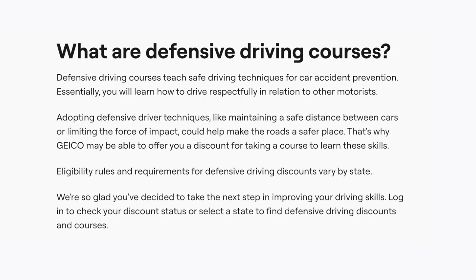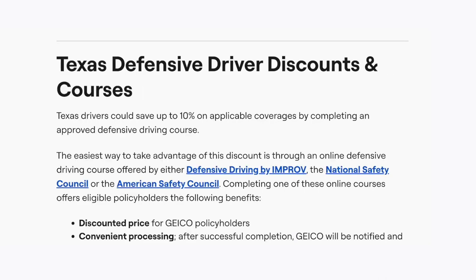Log in to check your discount status or select a state to find defensive driving discounts on courses. For example, Texas drivers could save up to 10% on applicable coverages by completing an approved defensive driving course.